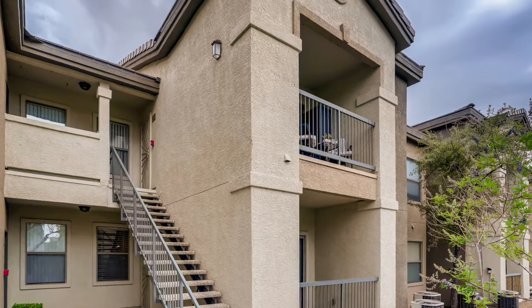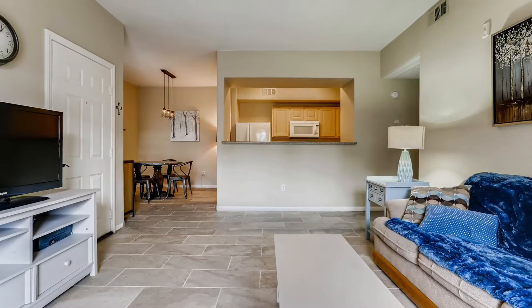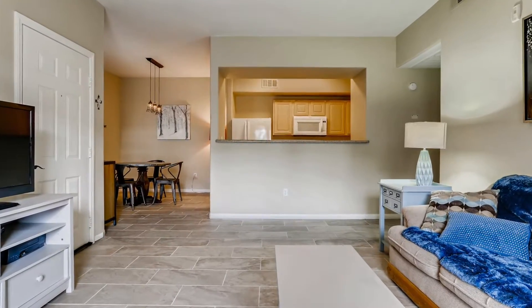Nestled in the clean modern Coronado Palms community, you'll love the bright open layout of this condo. Enjoy first-floor living with no stairs to deal with.